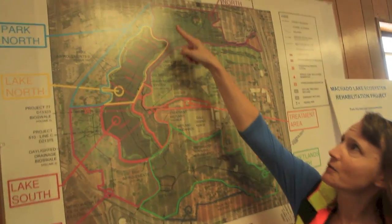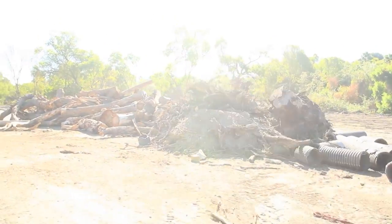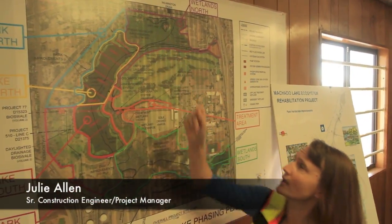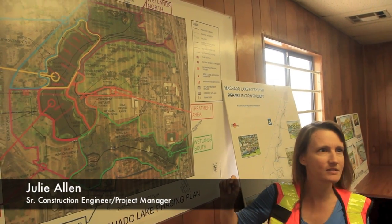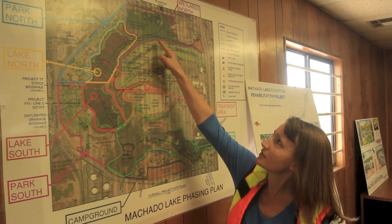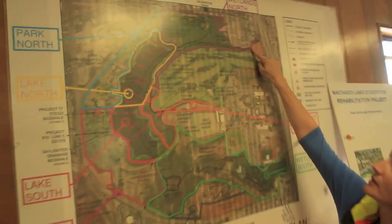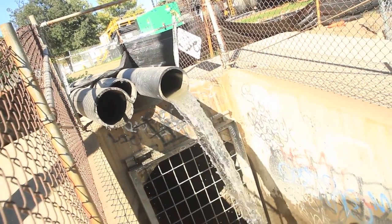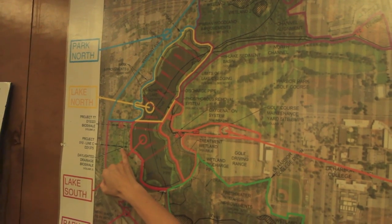We have improvements up here — we're removing invasive vegetation and leaving native vegetation for the environment. We're putting in two wetlands up there and four down here; those will be seasonal wetlands that provide a good environment for native species. We're creating a channel through here and putting in a stormwater treatment unit for a large storm drain that feeds into the lake, as well as two stormwater treatment units on a storm drain inlet and a bioswale.